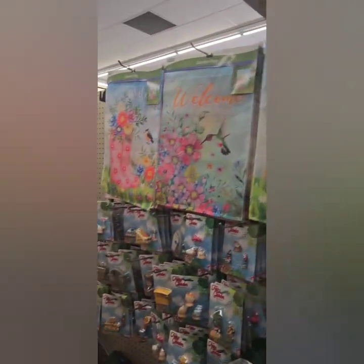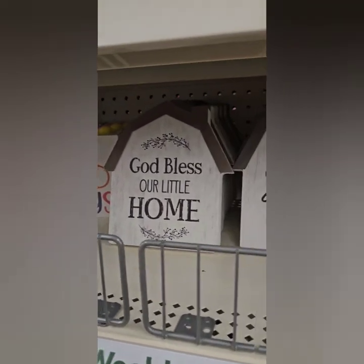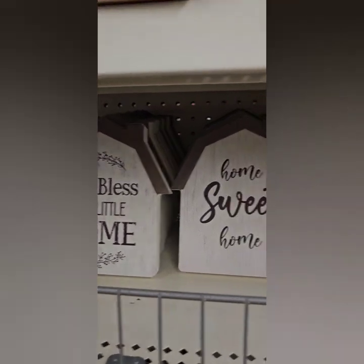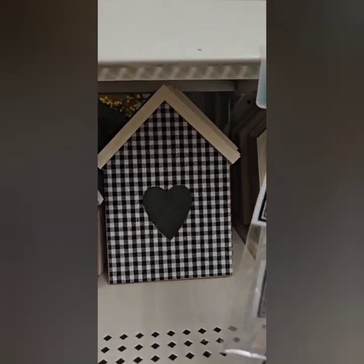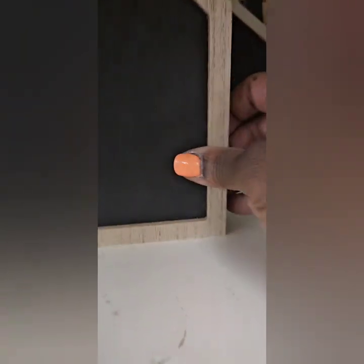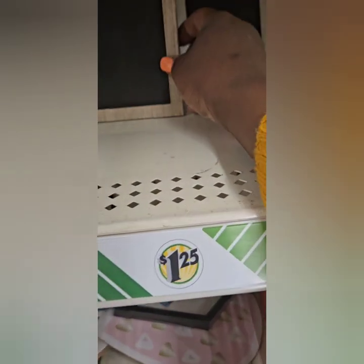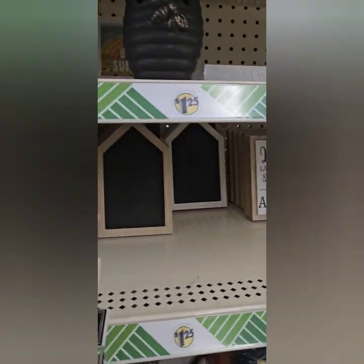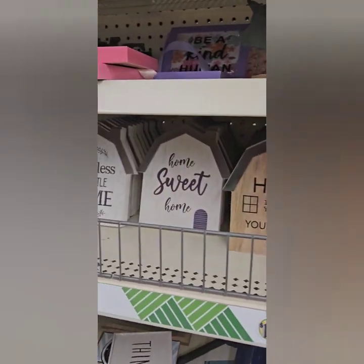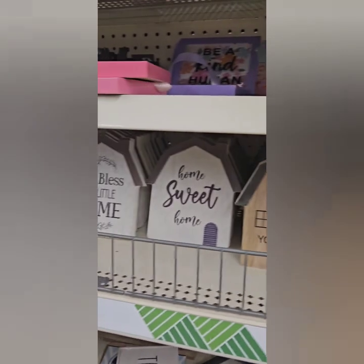On the other side of the store they have some beautiful decor signs — 'God Bless Our Little Home,' 'Home Sweet Home,' 'Home Is Where Your Heart Is,' and a beautiful buffalo check design. They also have chalkboard signs shaped like a house where you can write notes — in white with 'Love' and 'Happily Ever After.' Super cute for a farmhouse look or as a desktop sign.